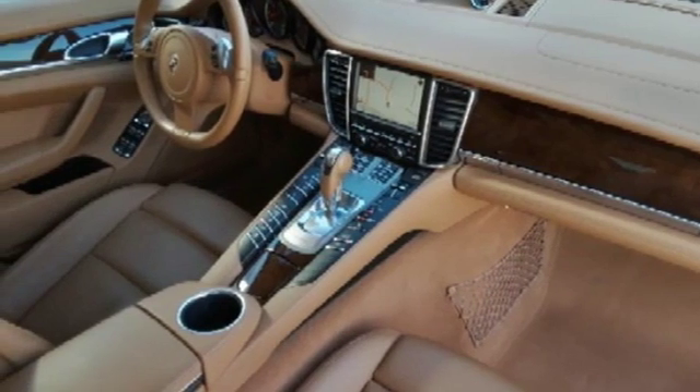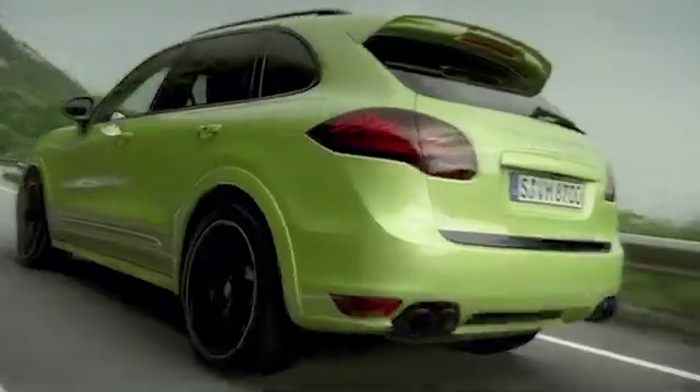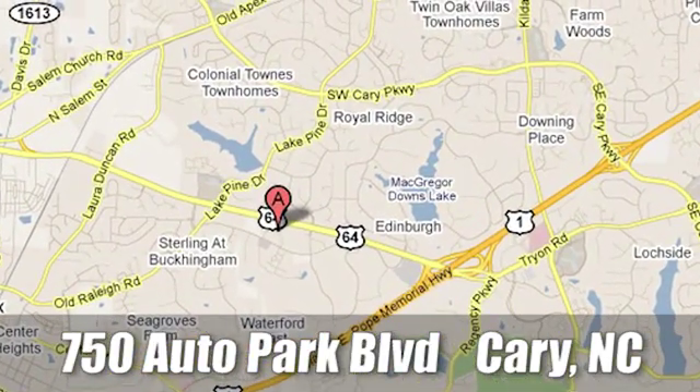Take it for a test drive today. Leith Porsche — the name you can trust since 1969. For a dealer more passionate about Porsche, you have to go to Germany. We're conveniently located at 750 Auto Park Boulevard in Cary, North Carolina.